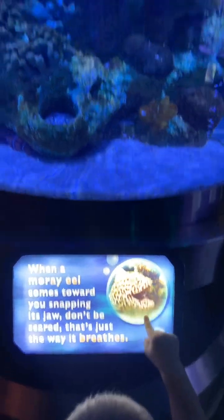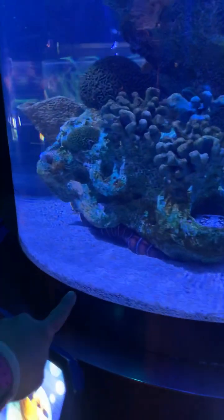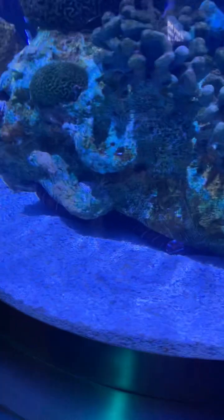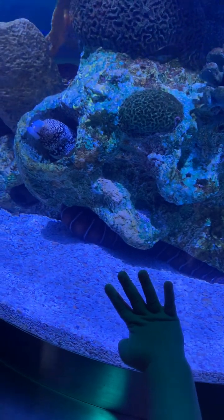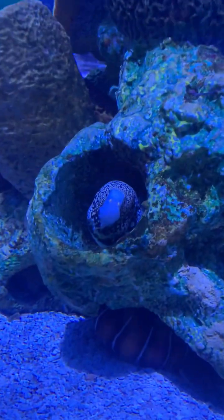Oh, an eel! It's right there. Do you see it down there? Oh, look at it. You see it? A snake? It looks kind of like a snake. It's right there. You see it in the space?